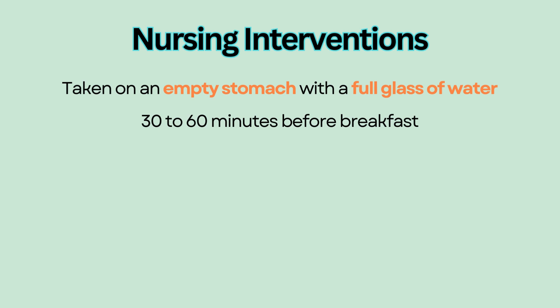Educate patients that thyroid replacement is a lifelong treatment. It is not for temporary use, and regular labs should be done to monitor T3, T4, and thyroid-stimulating hormones.